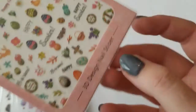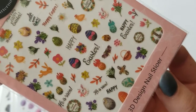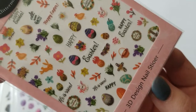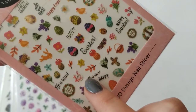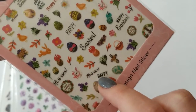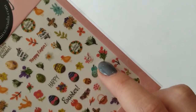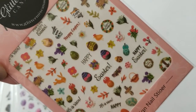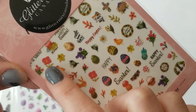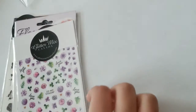I picked up some of the Easter stickers. Easter is over where I am — it was on April 4th — but I did want these for some of the words as well as the really pretty tulips. The birds and flowers here will make really pretty spring nails.